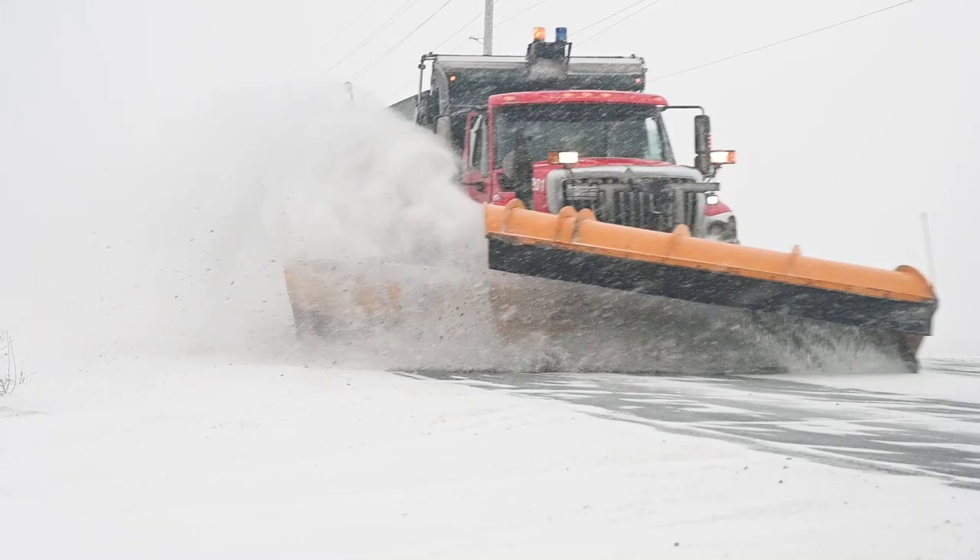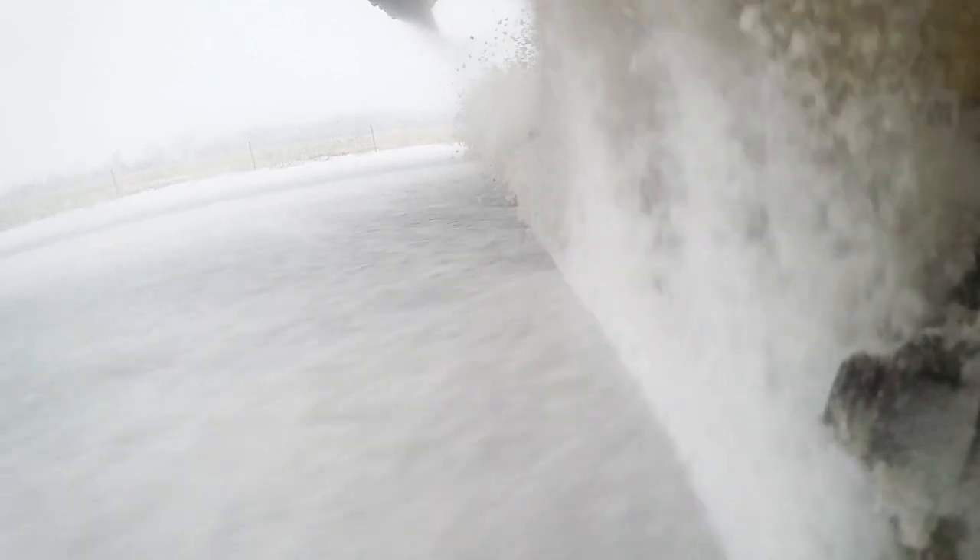We did a side-by-side with the Polar Flex and a traditional blade on one of our worst roads. The Polar Flex performed 80 to 90 percent better than the traditional blade.